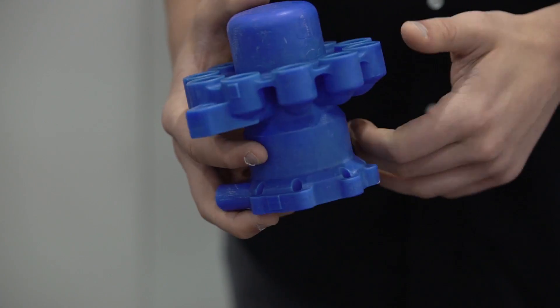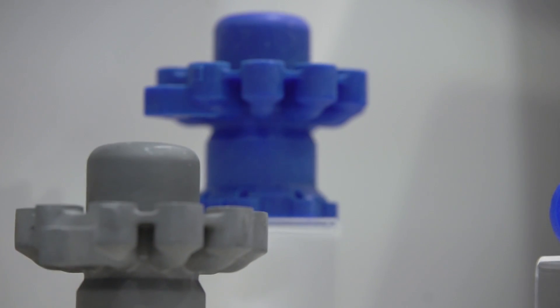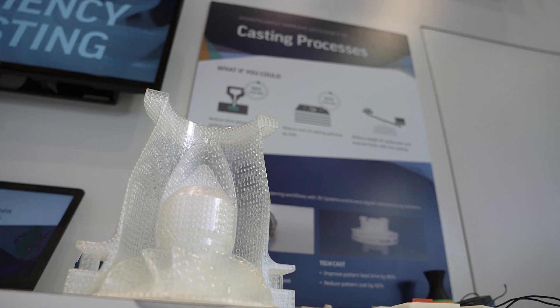The 3D Systems Cast Pro free material is antimony free and it has the lowest ash content when you burn it out. And because it doesn't have antimony, it doesn't create occlusions and other defects in the final casted metal.